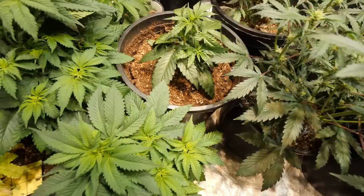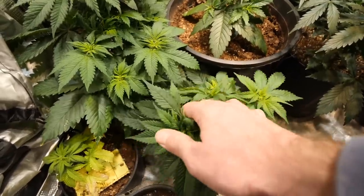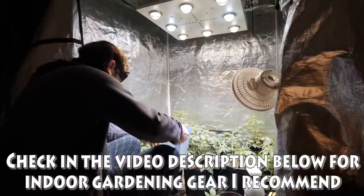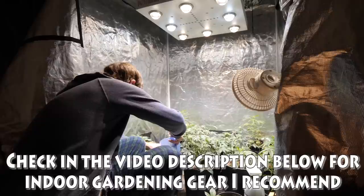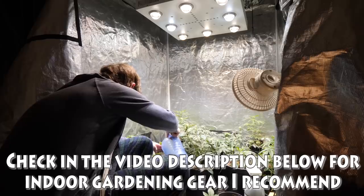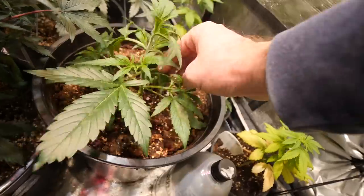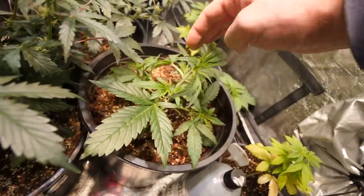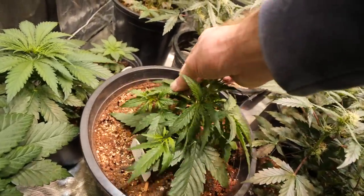Week five to six for these autoflowers is a time when growth has stopped with their growth spurts — they're not growing up so much anymore and are focusing their growth on their buds. Every day you can see more growth on your buds, growing thicker and wider, getting more resinous and producing more pungent smells that you may need to control.